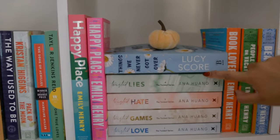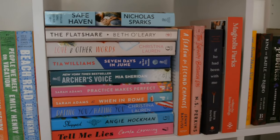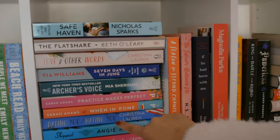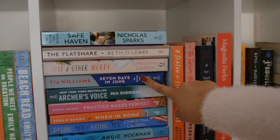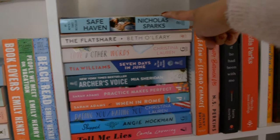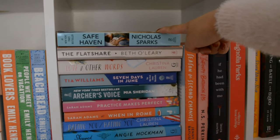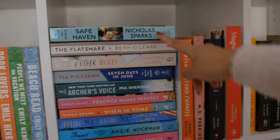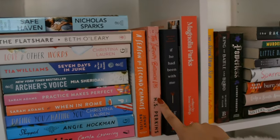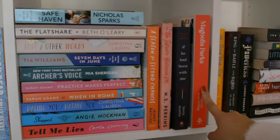As you can see I'm intimidated by long books because I have not gotten to these yet. More romance over here — I'll just say the books I haven't read. So I haven't read Tell Me Lies, Shipped, Dating You Hating You, Practice Makes Perfect, Seven Days in June, The Flat Share, or Safe Haven. My dad gave me Safe Haven and I actually watched the movie a long time ago, so I really do want to read the book and then re-watch the movie. A Season for Second Chances is definitely going to be a Christmas read. If You Had Been With Me and Magnolia Parks I'm looking to read by the end of this year. Then the last box in this top row — these are all books I just recently bought.